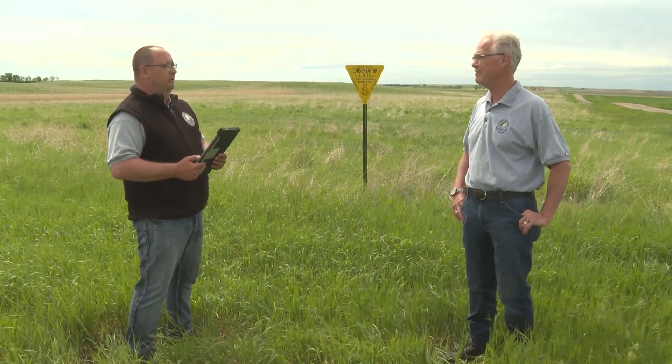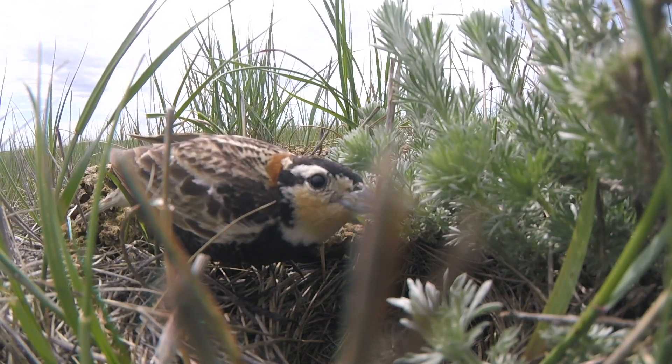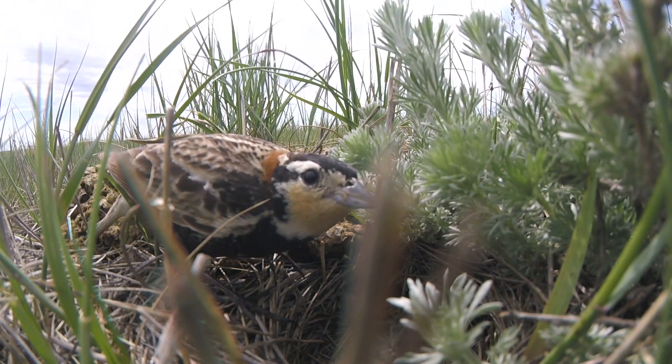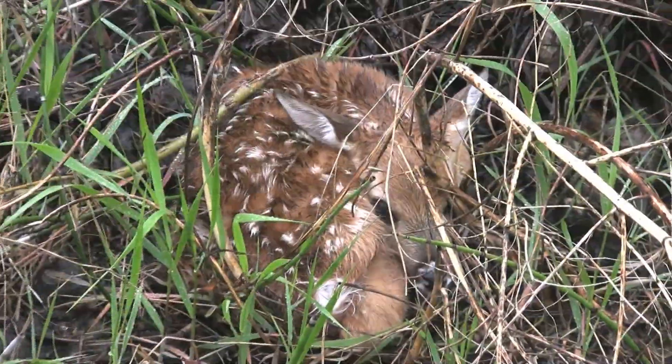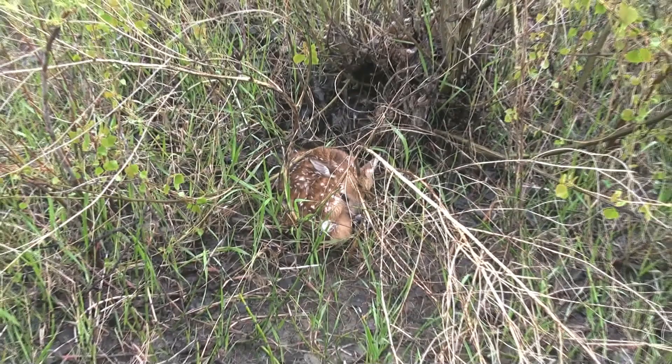A lot of great information, Bill. Thank you. As Kevin and Bill just mentioned, the critical nesting and brood rearing time starts about mid-April and can go all the way into August, and the peak fawning time for white-tailed deer is around June 6th. With Kevin Kading, Big Game Biologist Bill Jensen, and the rest of the staff here at the Game and Fish Department, thanks for joining us for this week's Outdoors Online. We'll see you again next week.